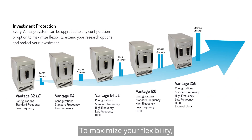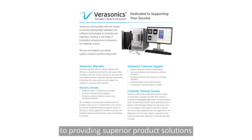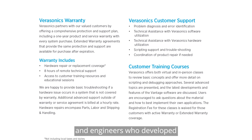To maximize your flexibility, extend your research options, and protect your investment, every Vantage system can be upgraded to any configuration based on your unique research needs and budget realities. Verasonics is committed to providing superior product solutions along with comprehensive protection and support services, including access to the scientists and engineers who developed the Vantage platform.